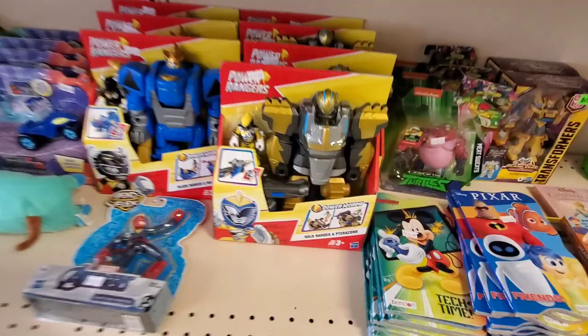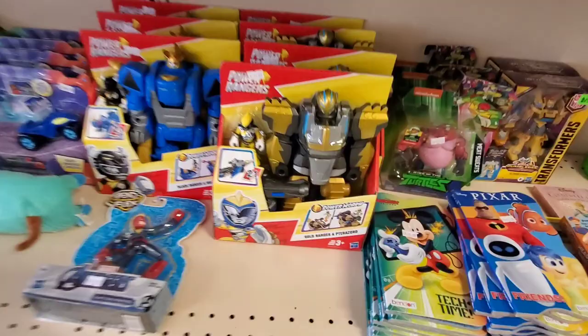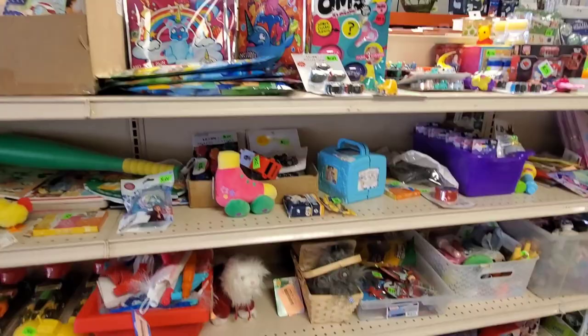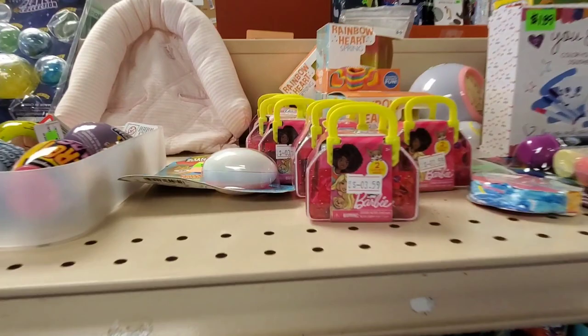They've got a ton of new toys, which we may be premiering some of them on our next fire sale, which is August 19th, right here on the Hooked on Pickin' YouTube channel at noon Central Standard Time. That is a Thursday — usually we have them on Fridays, but we moved it to Thursday. So make sure you come and join us.